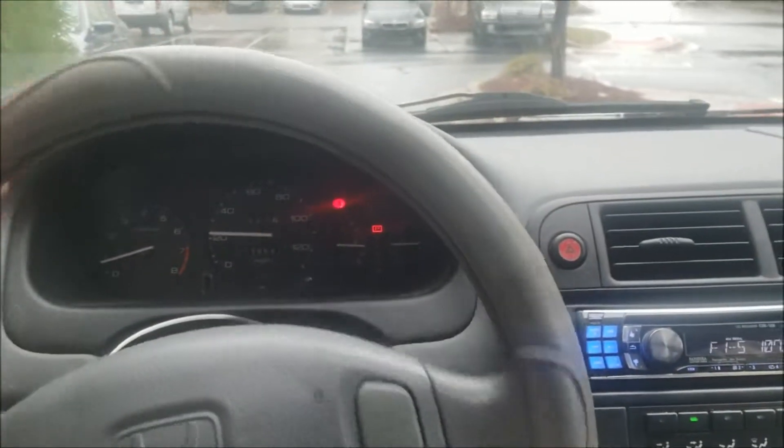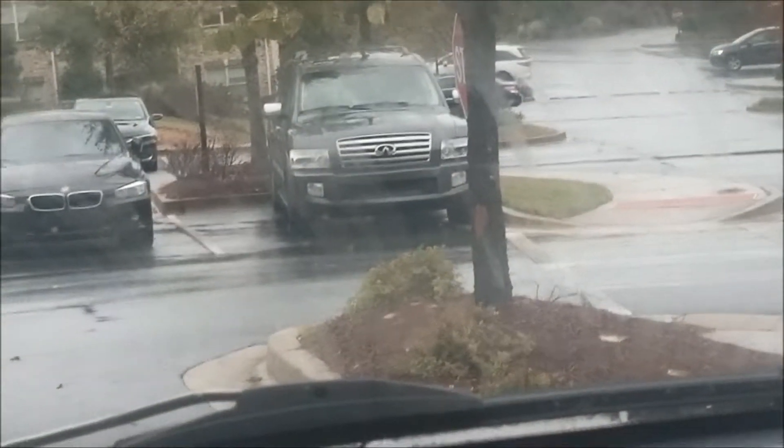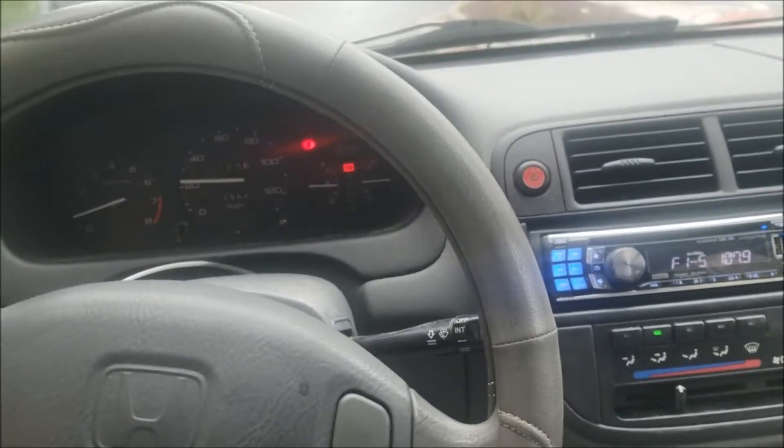I'll let y'all know what I get for this one. I know I'm gonna sell this pretty fast. As you can see, I still got the truck over there, so I got the truck, the Malibu, and of course my personal Honda - which just hit a hundred thousand miles today.